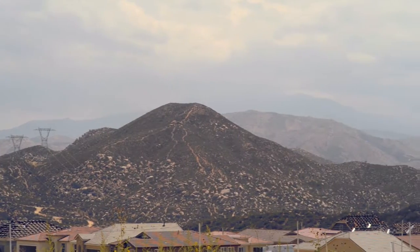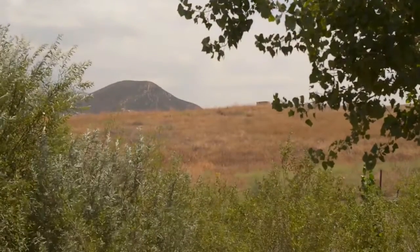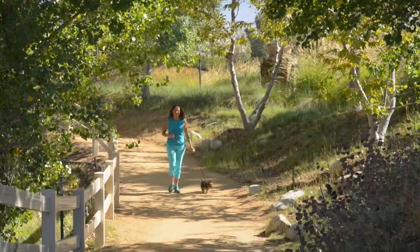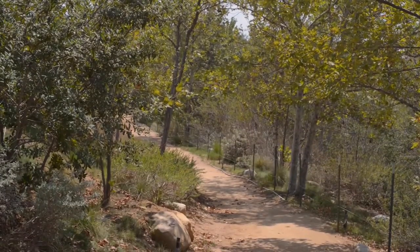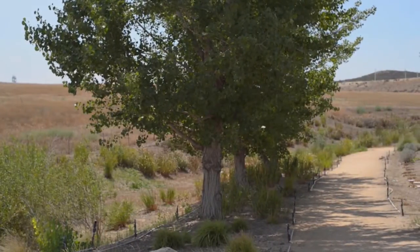Nestled in the rolling foothills, the community is a haven for outdoor enthusiasts. If you like to hike, hit the six miles of trails just outside your door, or opt for the shorter two-mile walking trail complete with six fitness stations and dog walk amenities.